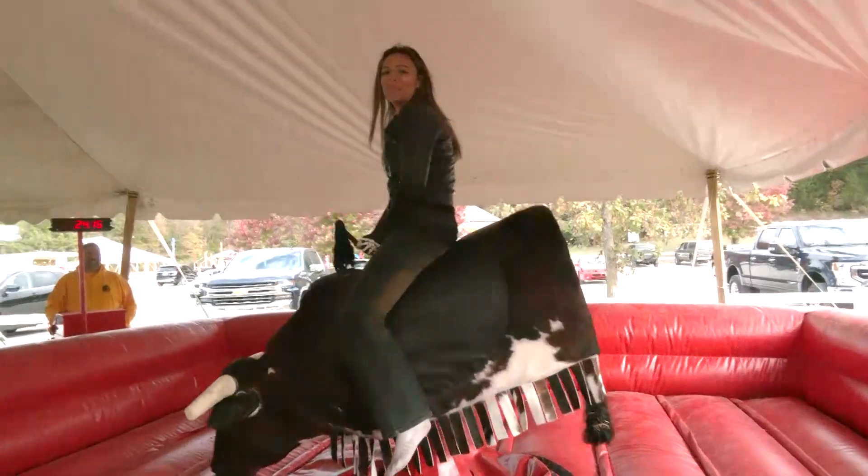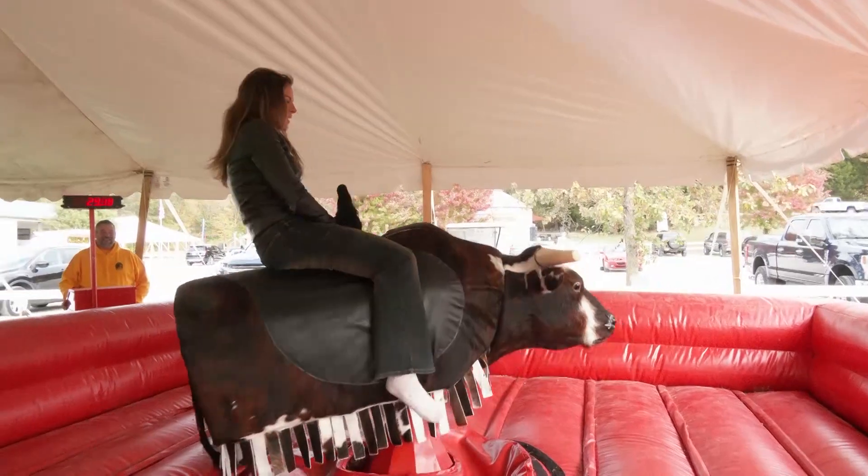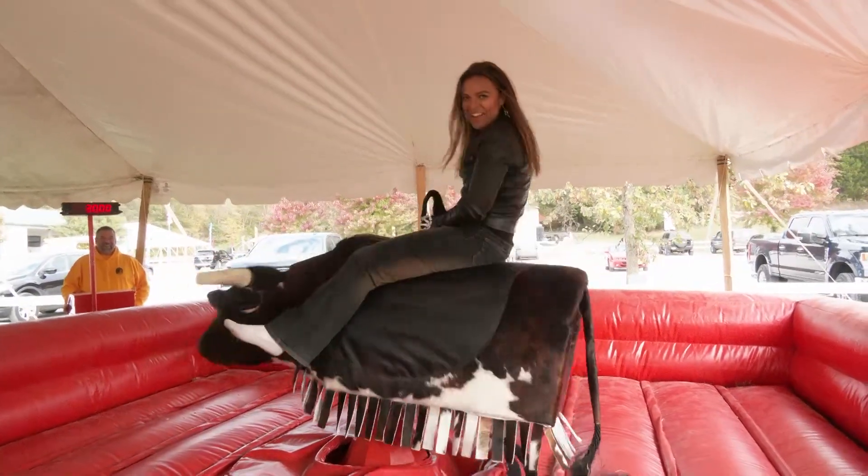There's a lot here at Brookdale Farms. There's even a mechanical bull — you guys have to make your way out here. Get your pumpkins. For STL TV, I'm Angela Sharp.